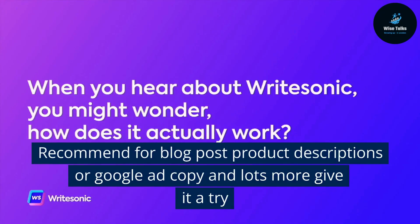Recommended for blog posts, product descriptions, Google ad copy, and lots more — give it a try.